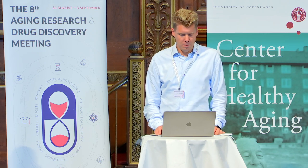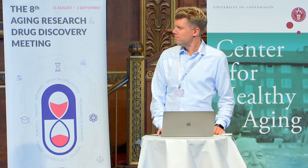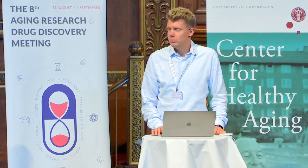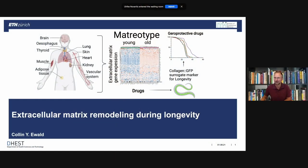Colin, are you there? Can you hear me, Colin? Yes, I can hear you. Great, we can also hear you. And we see your slides as well. Thanks. So I'll go ahead? Yes, go ahead please, whenever you're ready.